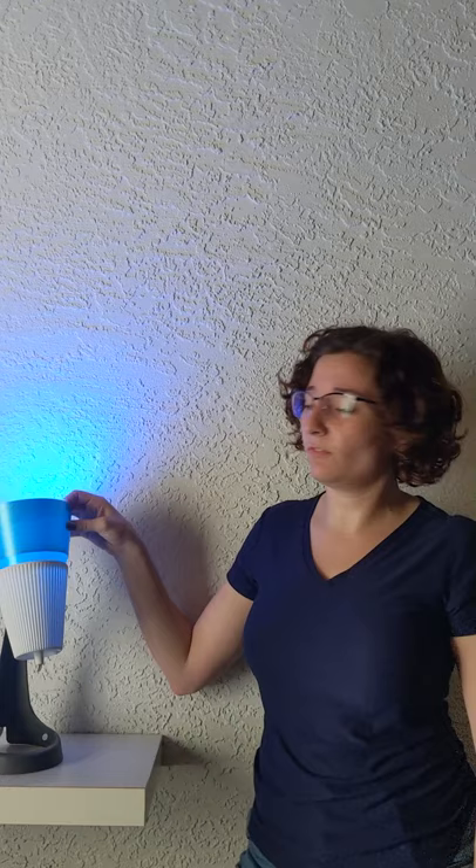So leave us a like, subscribe, and let us know down in the comments what color you want to see this lamp — pink, green, yellow, neon yellow. Let us know.